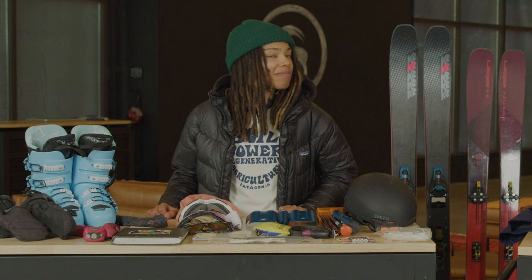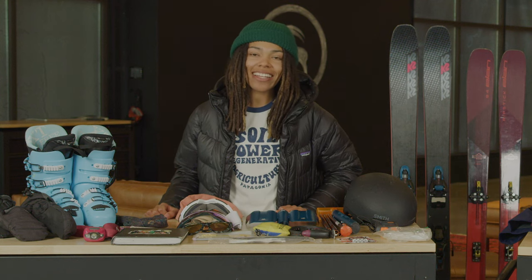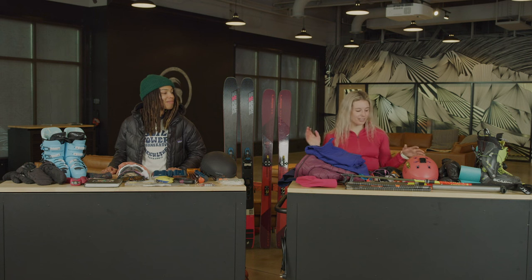I'm Caroline Gleick. I'm a professional ski mountaineer and environmental activist. I'm Brooklyn Bell and I'm an athlete and artist. Today we're going to go through some of our backcountry touring essentials and show you what's in our pack.